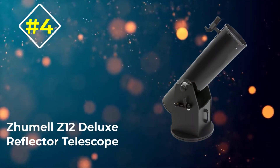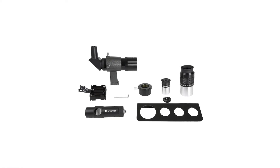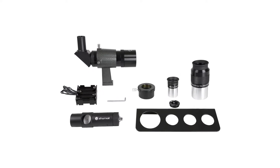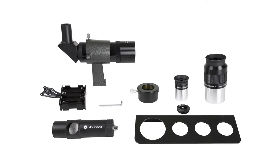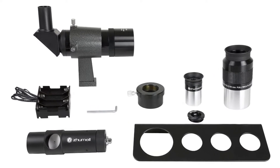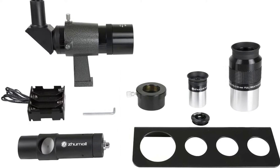Number 4: Zumil Z12 Deluxe Reflector Telescope. The Zumil Z12 is an excellent Dobsonian with a monster aperture and tame price tag. The larger the aperture, the larger the price tag, but the Zumil has great value and a ton of potential. The Zumil is a big telescope — it has a 12-inch mirror, so it's not designed for portability in the same way a 6 or 8-inch is, and it's not even in the same league as a 4.5.